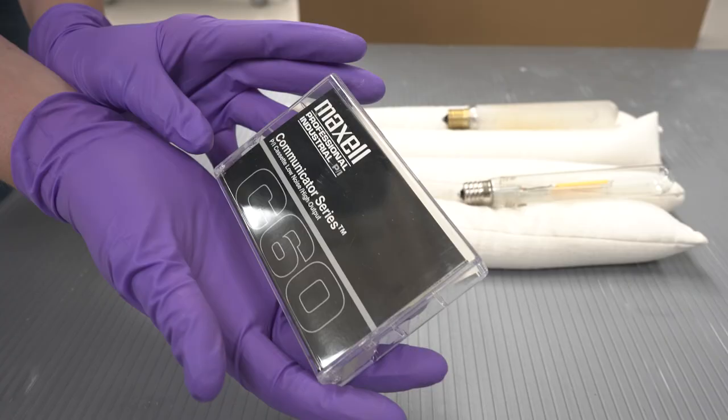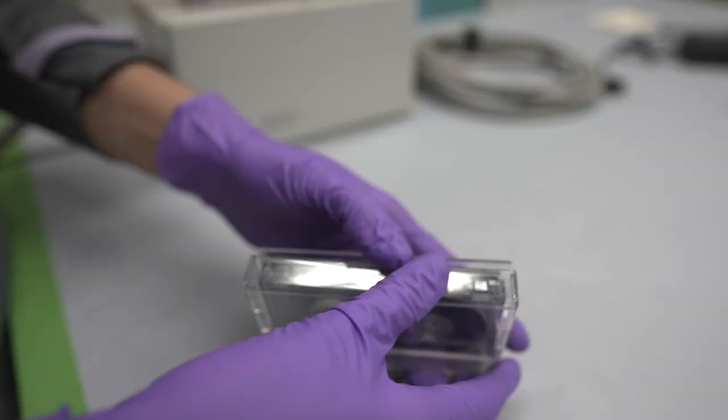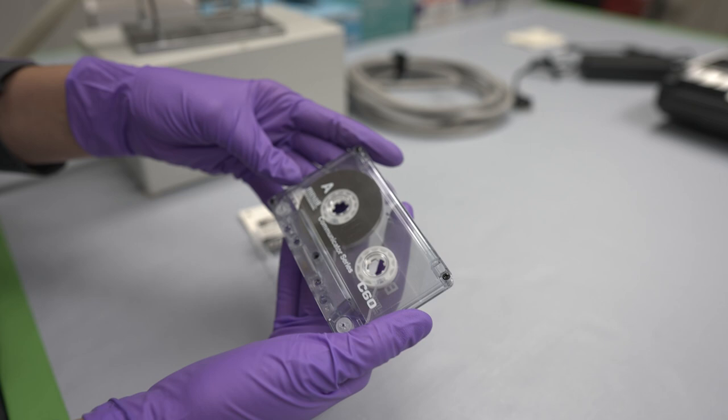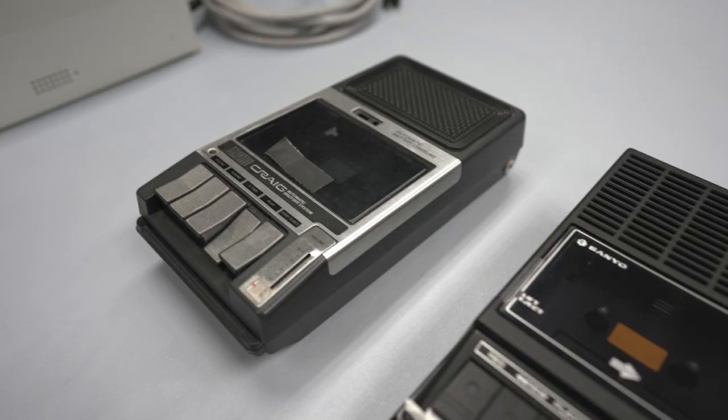The other aspect of this project was digitizing the original audio. The magnetic tape found in cassettes can degrade over time, causing the audio to eventually be unplayable. This can be made worse by repeated playback of the tape on display.